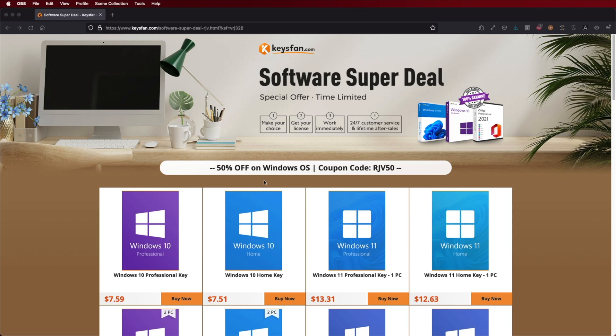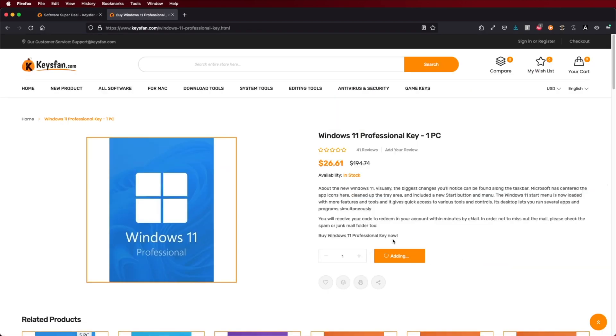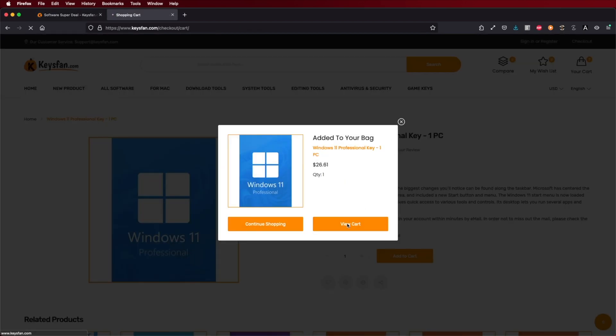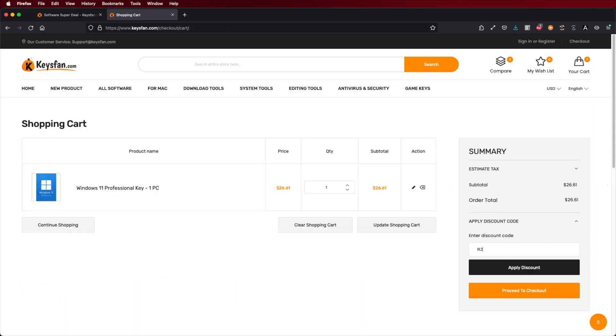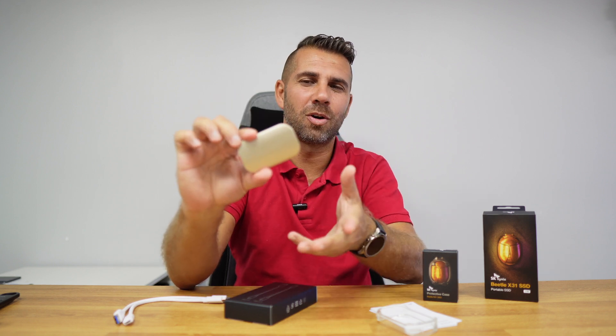...don't forget to check out KeysFan, where you can find budget official OEM keys at an affordable price. With the coupon code that you can see on screen and down below in the video description, you will get an even better discount. I will leave the link down below, just next to the Beetle X31.